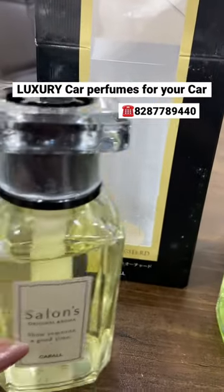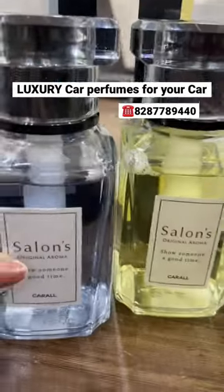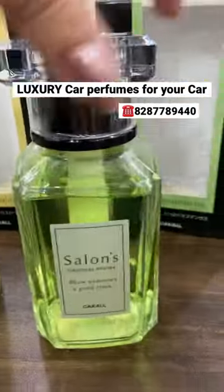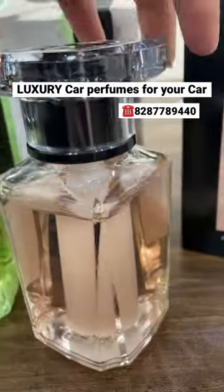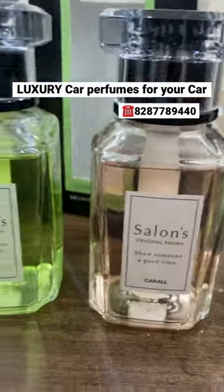The third fragrance in the same range is Cypress Orchard, and the fourth one, my favorite, is White Musk. Look how beautiful these are! If I'm talking about the fragrance, it's really, really nice guys — it's liquid base, made in Japan.